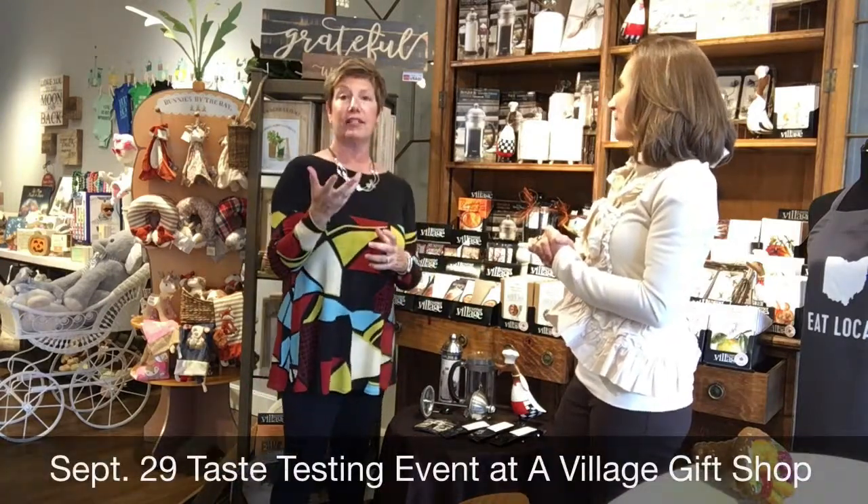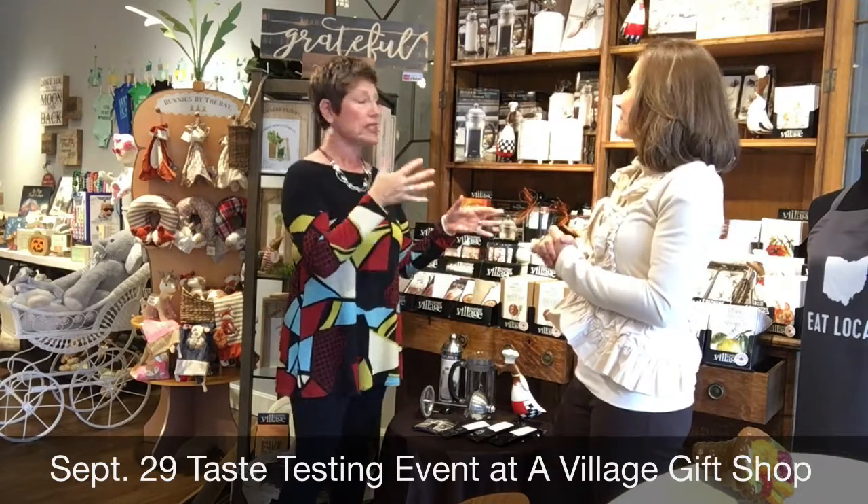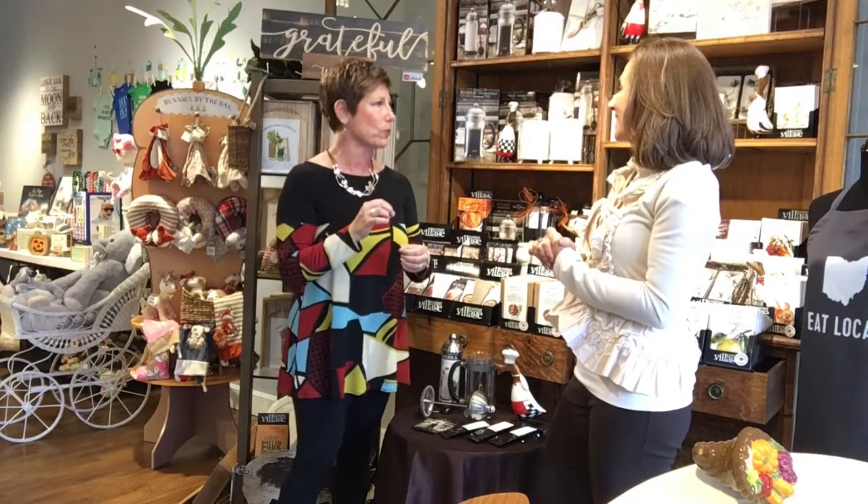National Coffee Day is September 29th, and actually on that date we're going to have tastings — coffee, some of our dip mixes, soups. So please come in and try a little sample because you will not be disappointed.